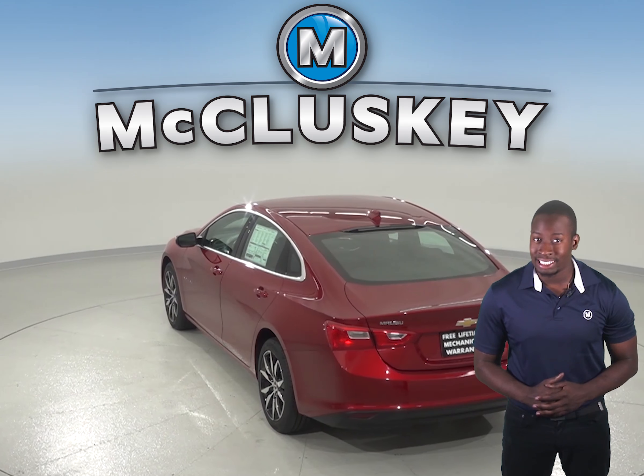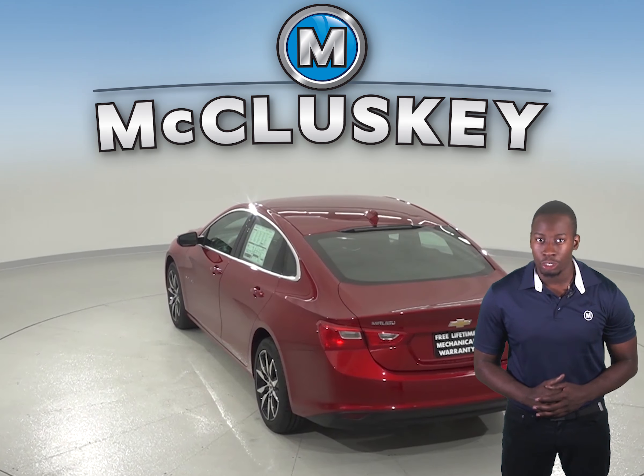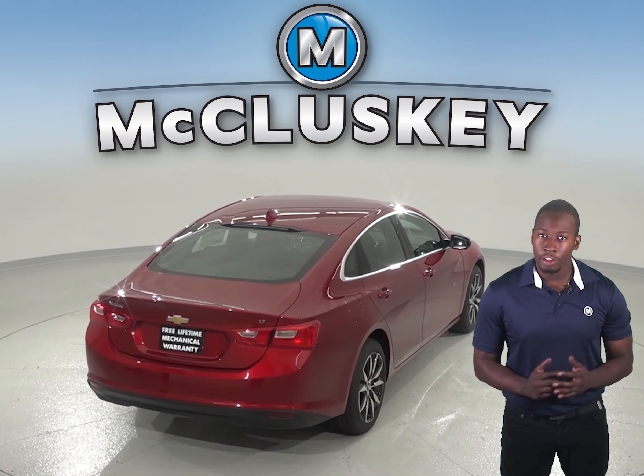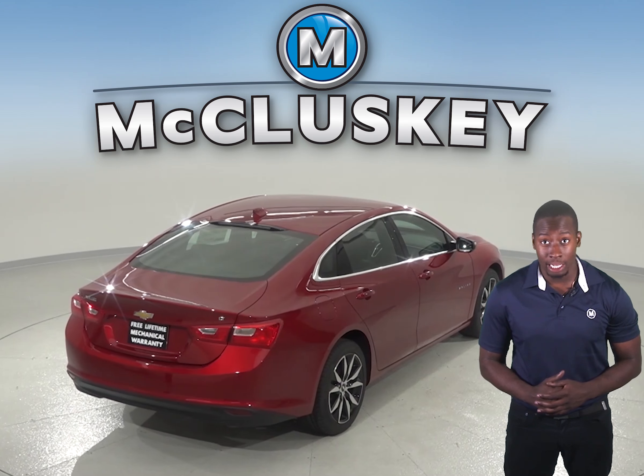A 9-speed automatic is standard on the Chevrolet Malibu Premier for better acceleration and lower engine speed on the highway. Only an 8-speed automatic is available on the Toyota Camry. The Chevrolet Malibu also stops 8 feet shorter distance than the Toyota Camry.